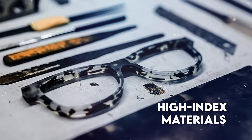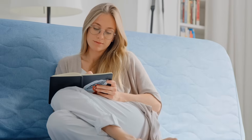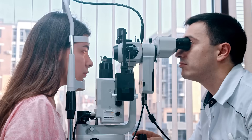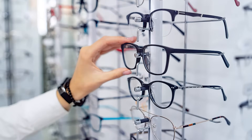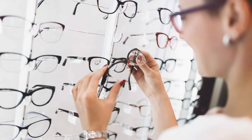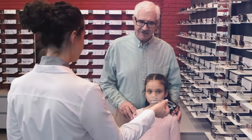High-index materials are designed to be thinner, lighter, and more comfortable than traditional lenses while still providing excellent visual acuity. All these innovations have contributed to making optics an exciting field to watch as we continue to explore new ways to enhance our vision and improve our lives.